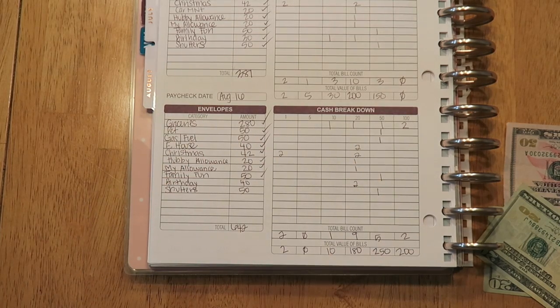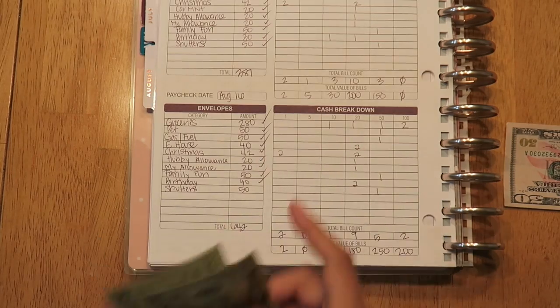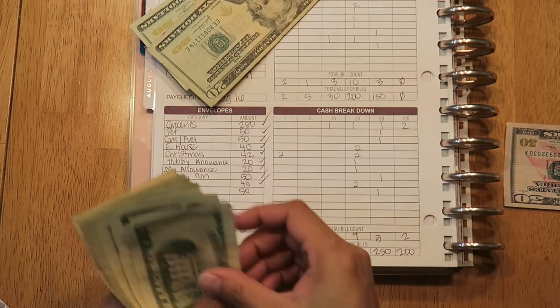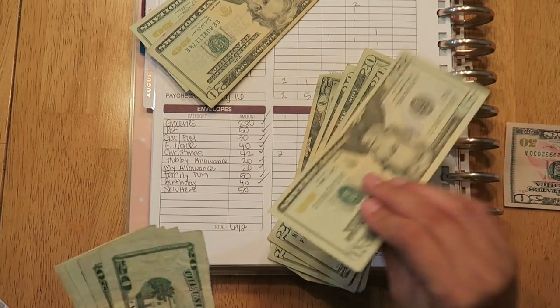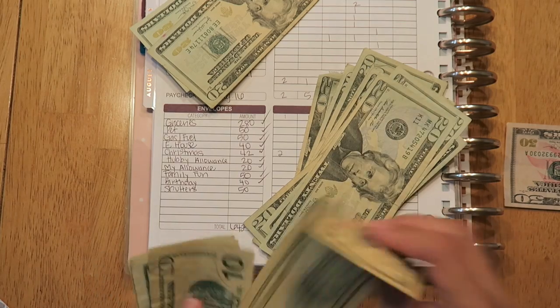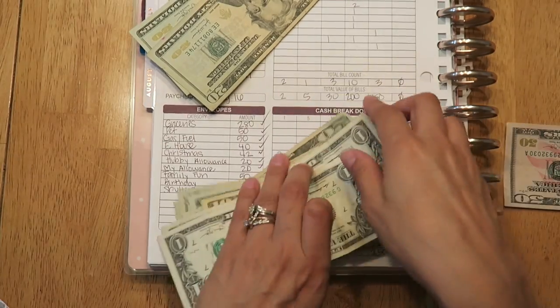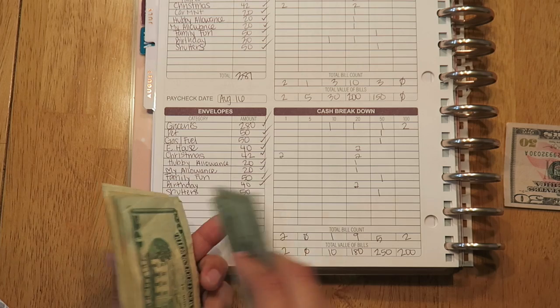The next one is birthday fun, and that's $40. I haven't used anything from it, but we do have a wedding coming up. I counted $100 already in there, plus the $40 from this week.